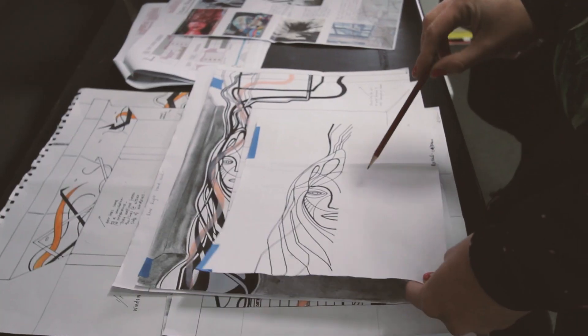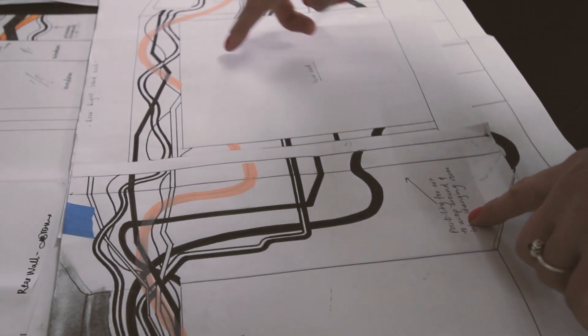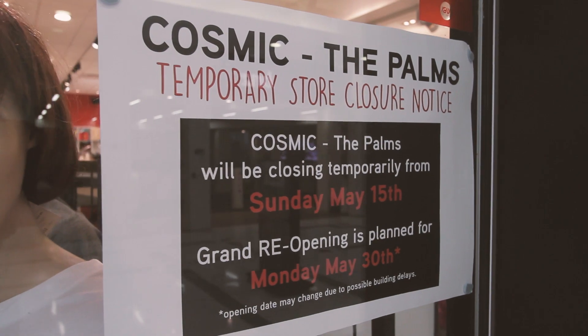Putting street art in a retail store is quite unique — you don't really get that opportunity very often. The mall was all about it; they thought it really could represent what Cosmic's about, which is something outside of the box.